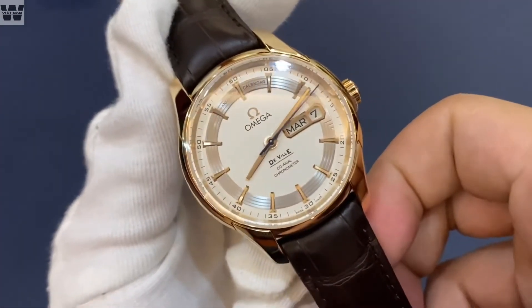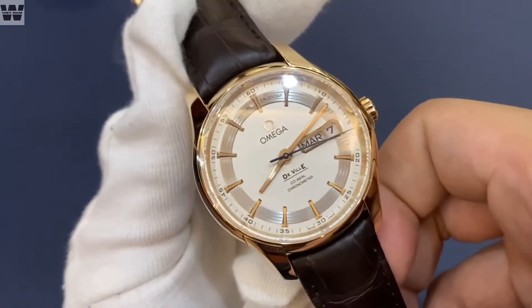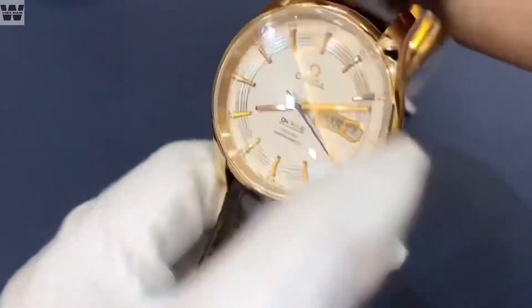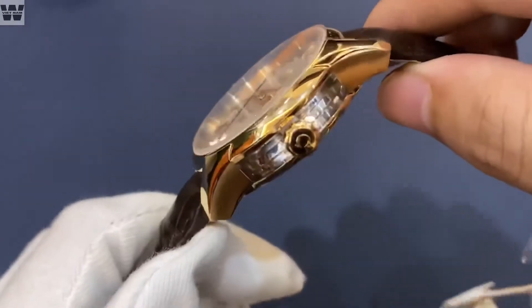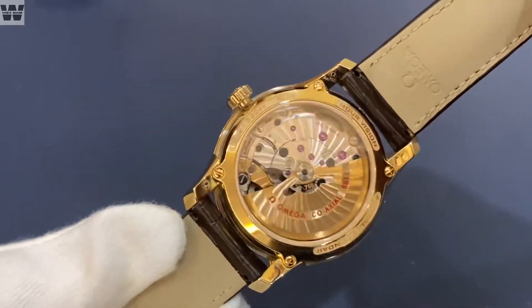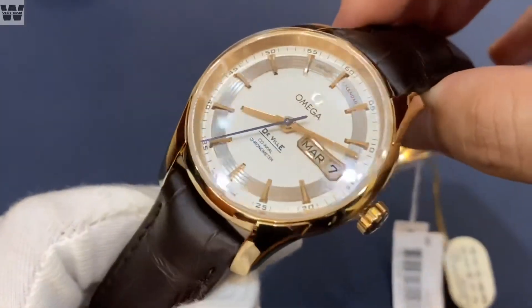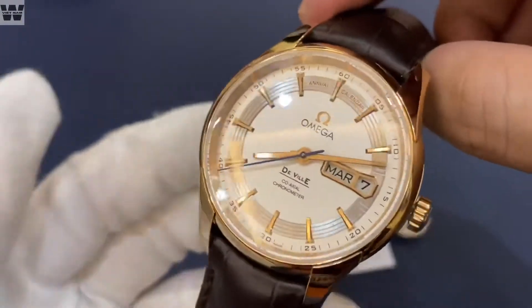Để đeo được chiếc đồng hồ này thì các bạn sẽ phải có cổ tay từ 16,5cm lên — tương tự như mình — thì mới có thể đẹp được. Về trọng lượng thì chiếc đồng hồ rất là nặng, bởi vì đây là một chiếc đồng hồ được làm từ vàng nguyên khối 18K, và cỗ máy bên trong tương đối phức tạp về mặt tính năng. Các bạn chạm vào sẽ thấy rất cao cấp và đầm tay.